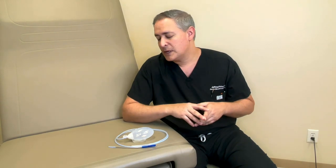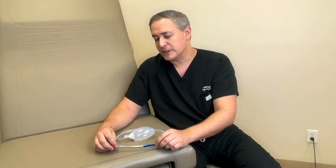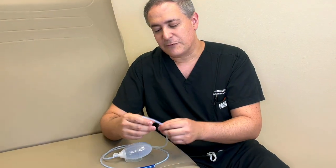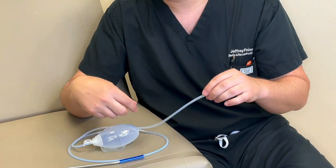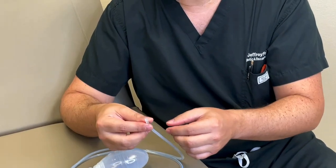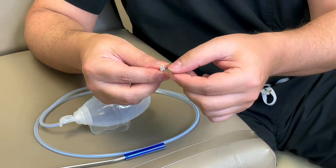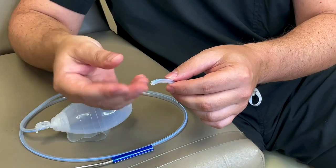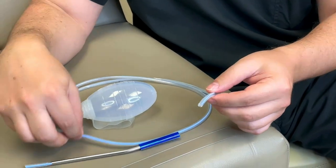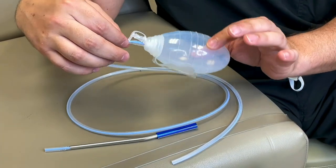Drains are used to evacuate that fluid and allow the body to heal that space down without having a collection. They're very commonly used, they're temporary, and they don't stay in permanently. This is one of the examples of the drains we use most commonly — it's called a Blake drain. It has a silastic tubing that is hollow and allows fluid to come out of the body. At the end of the drain there are what are called flutes or little channels, and these allow fluid to get sucked up by capillary action, pulled into the drain, creating a suction that pulls fluid out into the hollow tube and eventually into the drain bulb.